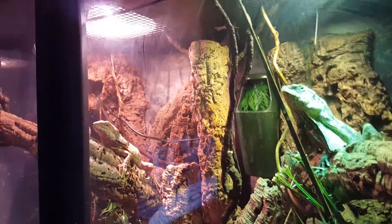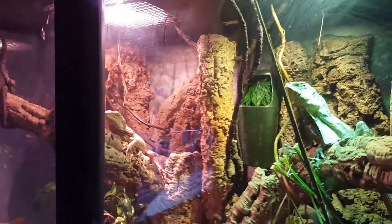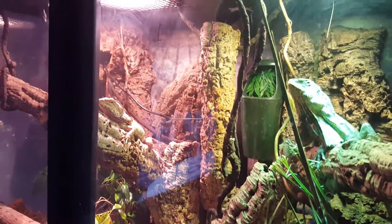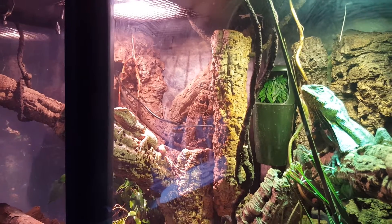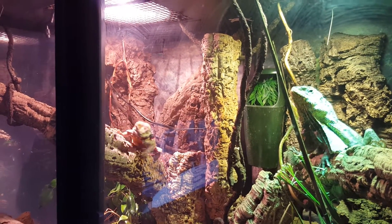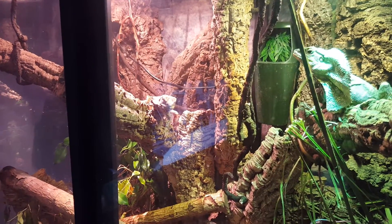For humidity, I just turn on the Monsoon every once in a while — they don't need a lot of humidity. I keep the substrate pretty moist. For supplements, they need calcium and multivitamins.